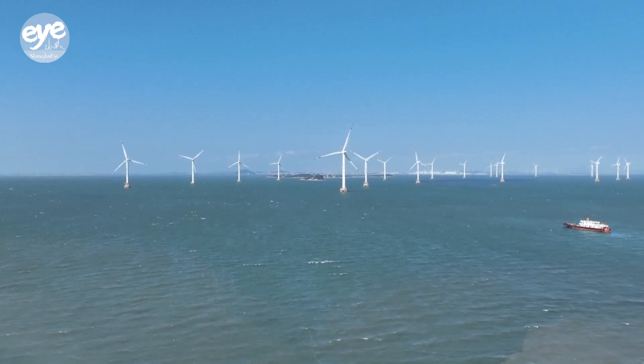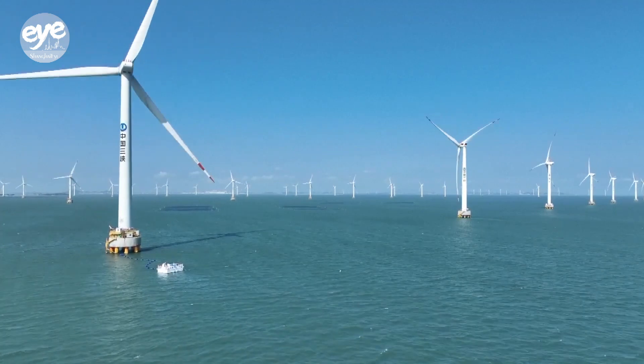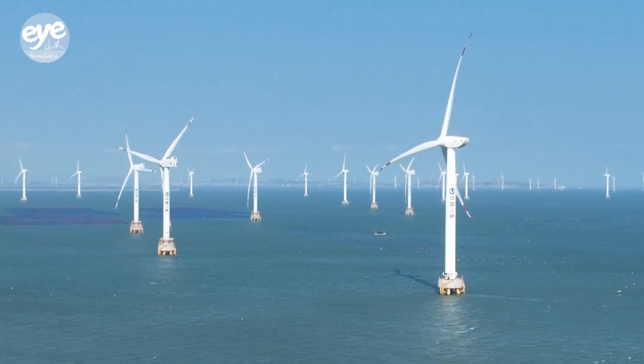According to data from the Global Wind Energy Council, the international body that represents the wind industry, China was the 2023 world leader in new offshore wind projects, having commissioned roughly 71 percent of the global total.